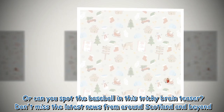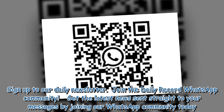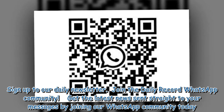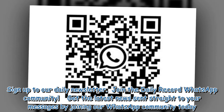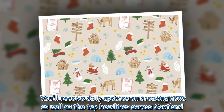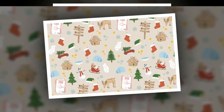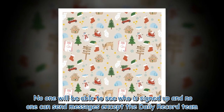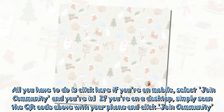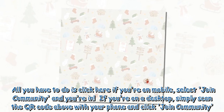Don't miss the latest news from around Scotland and beyond — sign up to our daily newsletter. Join the Daily Record WhatsApp community. Get the latest news sent straight to your messages by joining our WhatsApp community today. You'll receive daily updates on breaking news as well as the top headlines across Scotland. No one will be able to see who is signed up and no one can send messages except the Daily Record team. All you have to do is click here if you're on mobile, select join community and you're in.